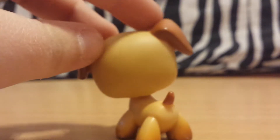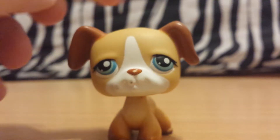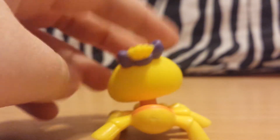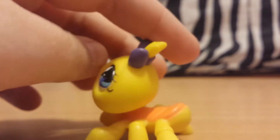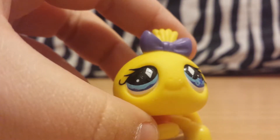Next we have this dog — I'm not totally sure what to call this kind of dog, but it's pretty cute, I guess. Next is this spider. It has an orange back and really interesting colors, and its eyes are messed up, so that's a little sad.